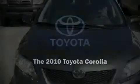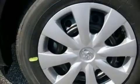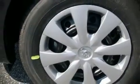The 2010 Toyota Corolla. This four-door, five-passenger sedan is waiting for you to take home. It features a standard transmission, front-wheel drive, and a 1.8-liter four-cylinder engine.